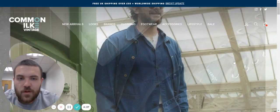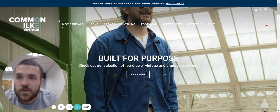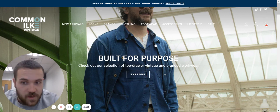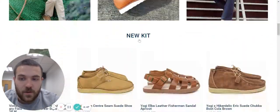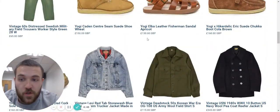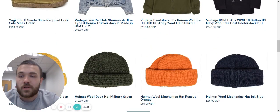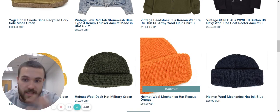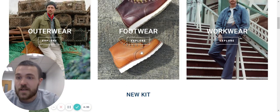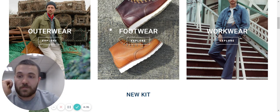Hello, back again with another BFBC bite. I'm on commonilkvintage.co.uk shopping for some vintage clothes. It's a really quite slick store, and it shows the power of Shopify. These guys probably started by finding vintage pieces and selling them on sites like eBay and Etsy, and then made the transition over to making a store for themselves.